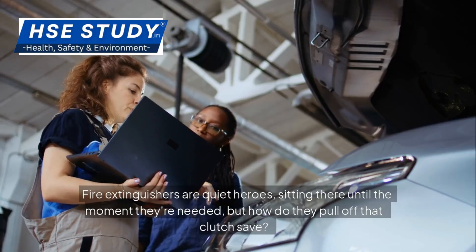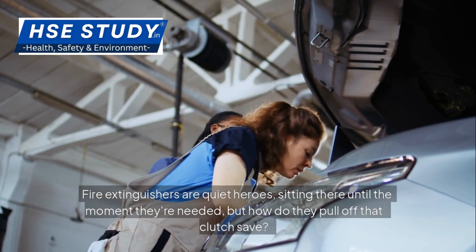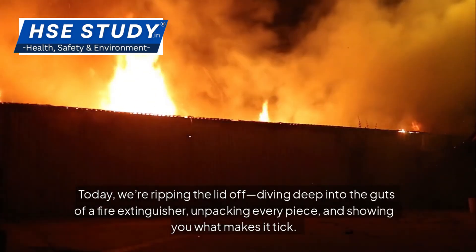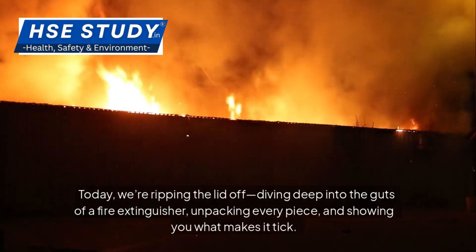Fire extinguishers are quiet heroes, sitting there until the moment they're needed. But how do they pull off that clutch save? Today we're ripping the lid off, diving deep into the guts of a fire extinguisher, unpacking every piece and showing you what makes it tick.